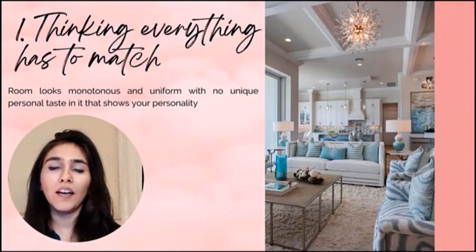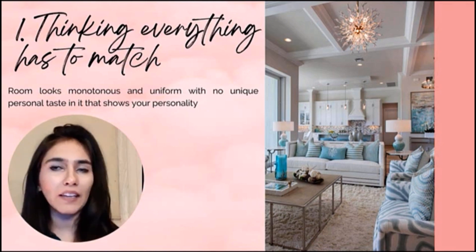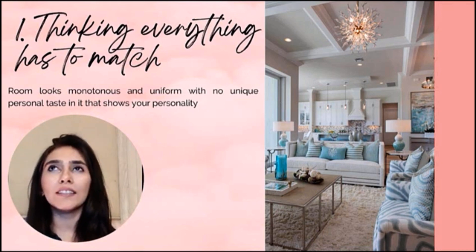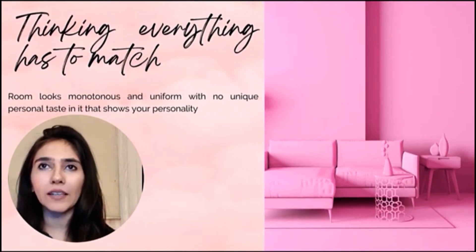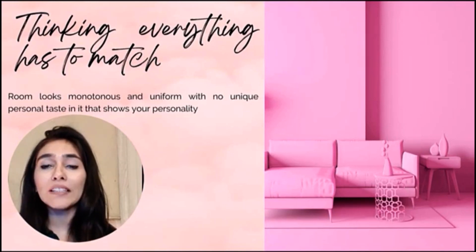Number one: thinking everything has to match. We have a concept that monotony is really nice — you can have a pink color and then match every tone of pink in that room, from the walls to the rug to your sofas. But that is just not trending right now and it looks very outdated. If you look at prints and textures — your rug, your curtain, your sofa fabric — their textures and prints are different, and that brings a level of interest to your room.